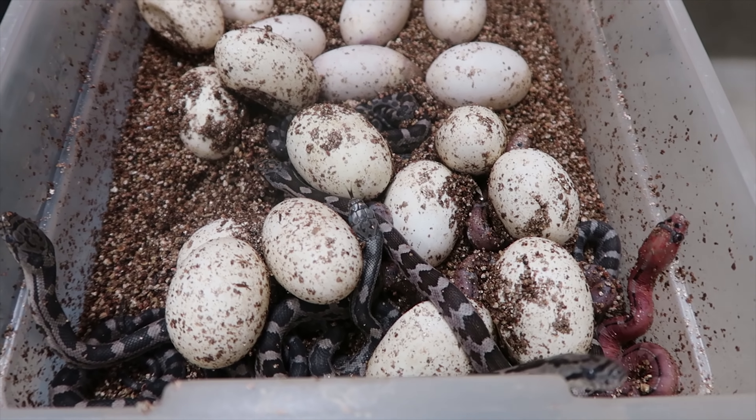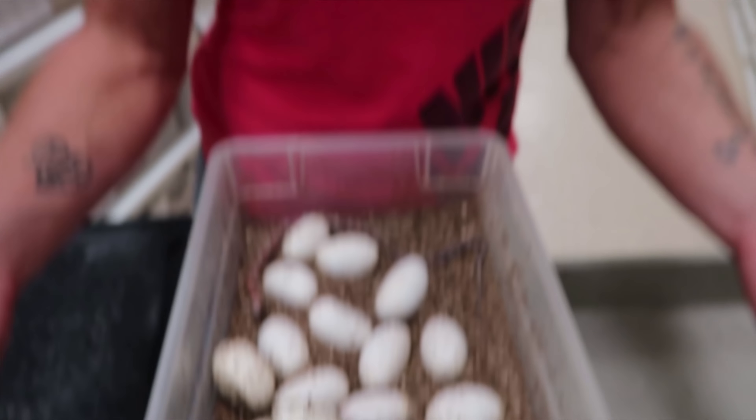This looks like this was a scaleless Texas rat bred to a het scaleless. Basically, we have two things here: we have some that are expressing the scaleless, and then we have normals — and those would all be 100% het for scaleless. So if you breed two hets together, you'll produce some, or if you breed a scaleless to a het, you'll get scaleless. These are pretty nice. It looks like there are two clutches sharing a box. One of the clutches hatched — I'll pull those out — and then we'll leave these other ones to hatch on their own.